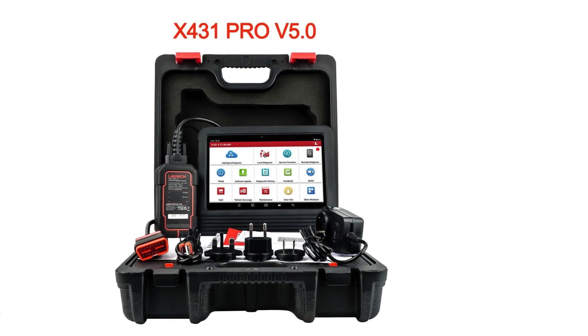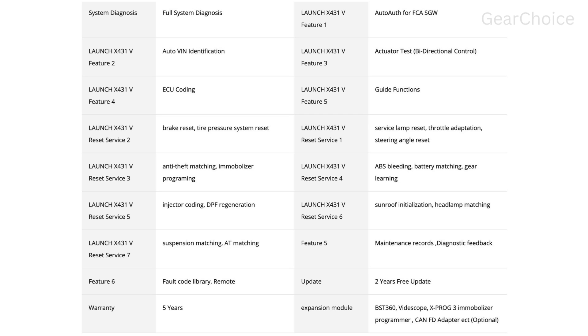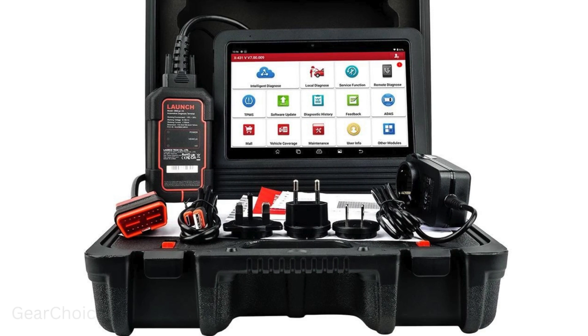Introducing the latest innovation in automotive diagnostics: the Launch X431 Pro V5.0. With OE level full system diagnosis, active testing, and ECU coding capabilities, this powerful tool puts professional-grade diagnostics right in your hands.